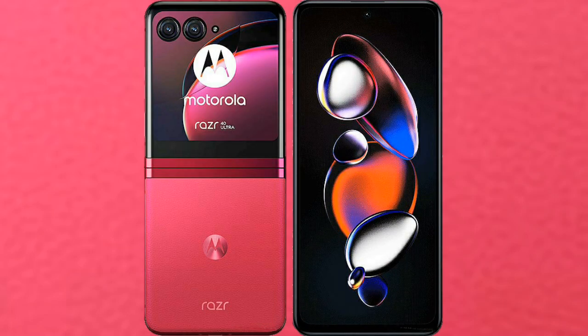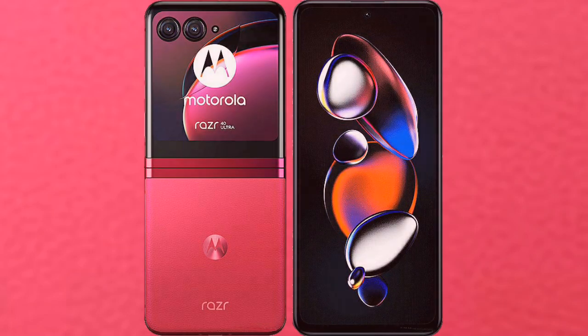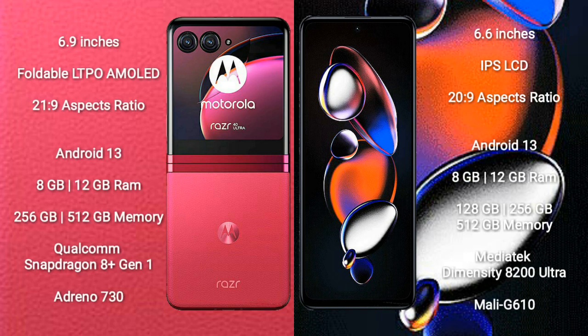I will compare the new Motorola RAZR 40 Ultra with Xiaomi Note 12T Pro. Motorola RAZR 40 Ultra comes with a 6.9-inch foldable LTPO AMOLED display with an aspect ratio of 21:9. Xiaomi Note 12T Pro comes with a 6.6-inch IPS LCD display with an aspect ratio of 20:9.